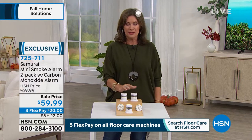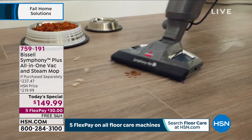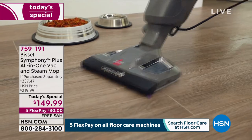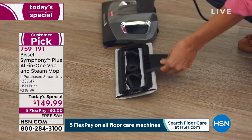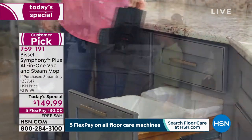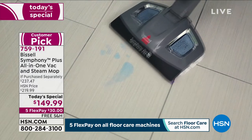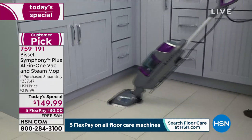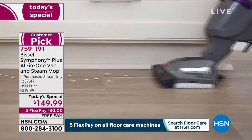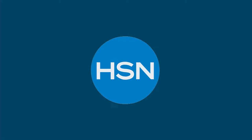Our today's special coming up very soon is from Bissell - the Bissell Symphony. This is not just a steam mop and not just a cyclonic vac, it's all of the above in one. You can vacuum with it, steam with it, or do it all at the same time - vacuum and steam simultaneously. $149.99. But first, how about some fun lights?